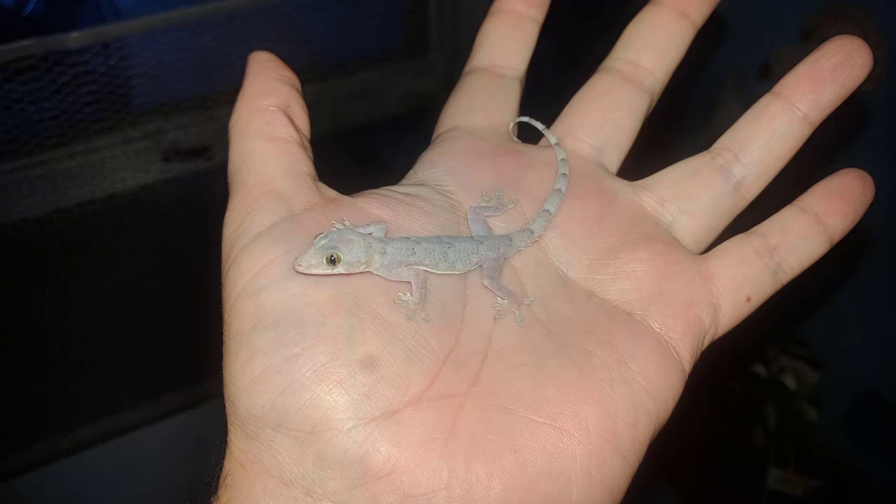Surprisingly, this gecko gets mistaken for a chameleon a lot. This type of gecko doesn't have the ability to change its colors the way a chameleon can. Normally chameleons can change to vibrant colors, whereas a gecko like this can only change to a lighter color or, when hiding or angry, a darker color.